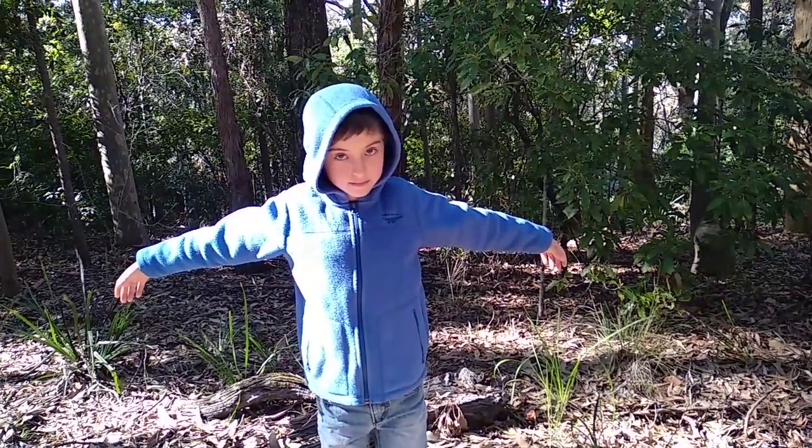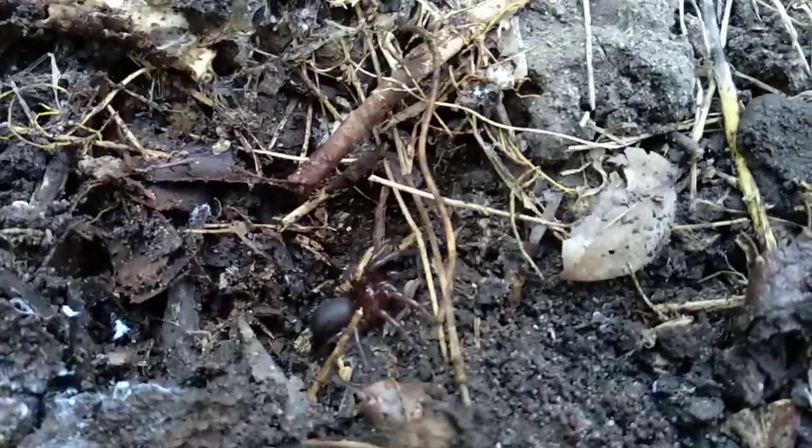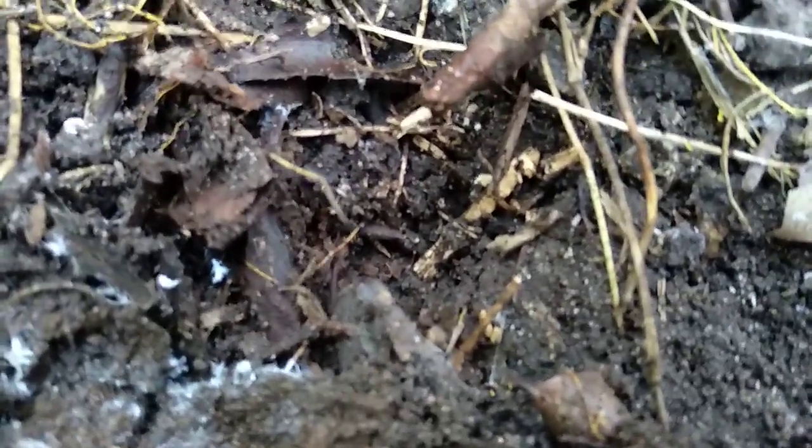Listen to the birds — they're very pretty sounds. Funnel webs are there. I think that they can kill someone in at least 15 minutes. They're at least the most venomous and dangerous spider in Australia.